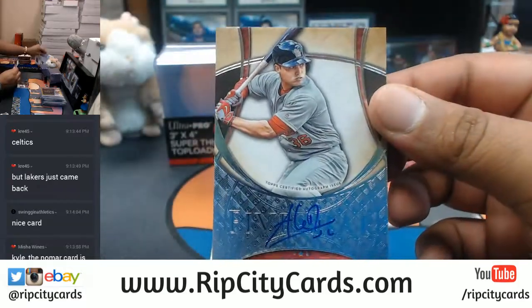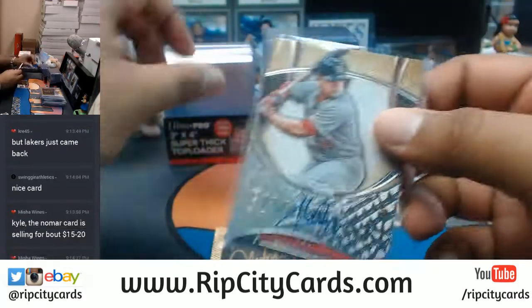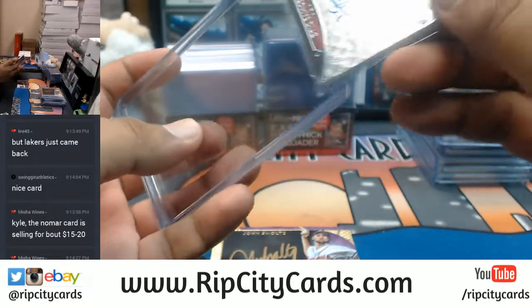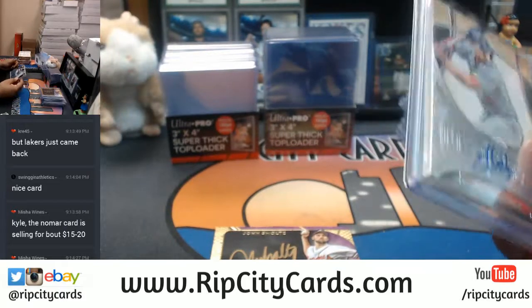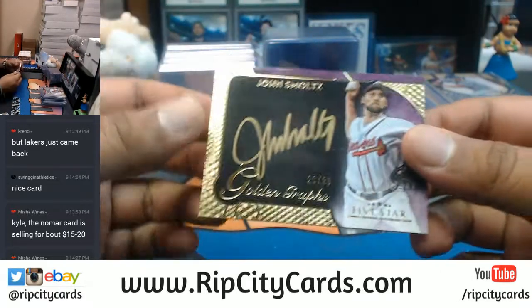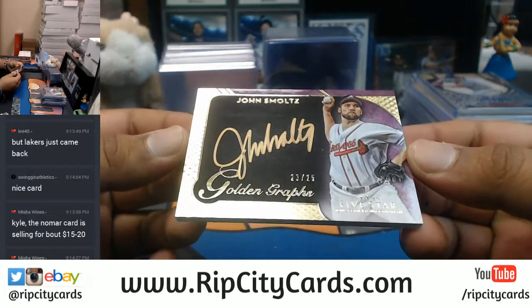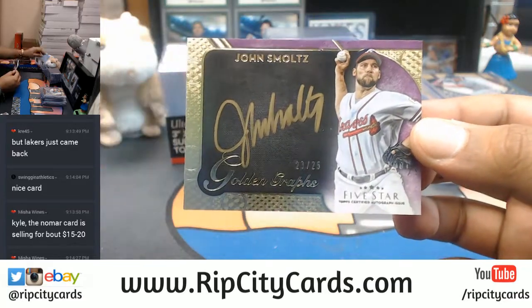Miles Diaz of the Cardinals with the auto — that's another nice card. Numbered to 25. John Smoltz of the Braves — that is nice. Gold ink auto.